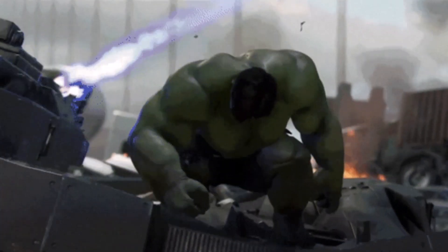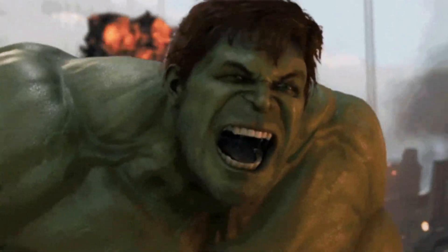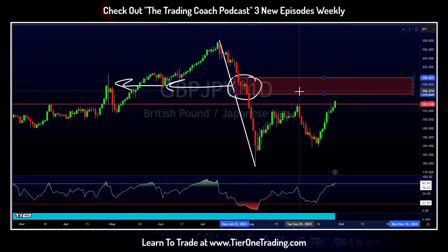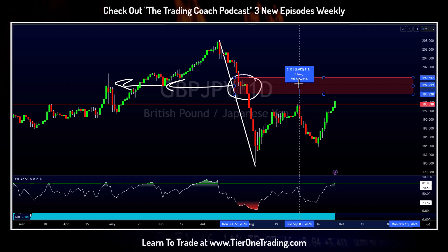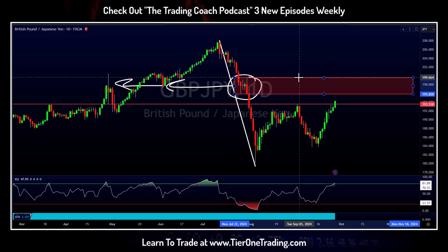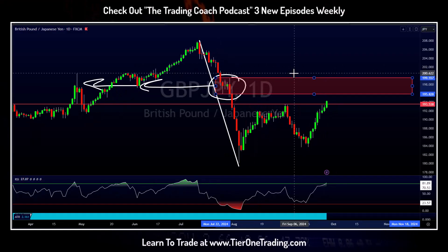Now this is the pound yen, aka the beast, so this is a very large zone. We're looking at a zone from the low of 195.80s all the way up to about 199.60s — almost 400 pips. So the next question is: how do we take that 400-pip zone and find where we want to place our targets?